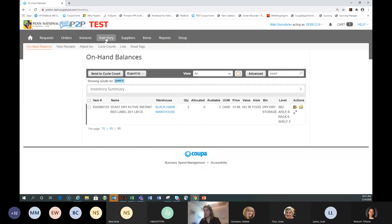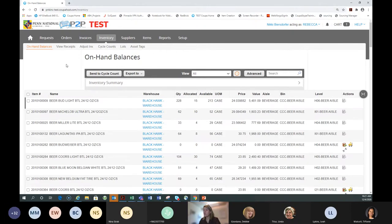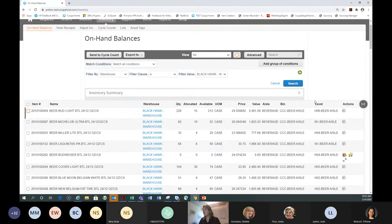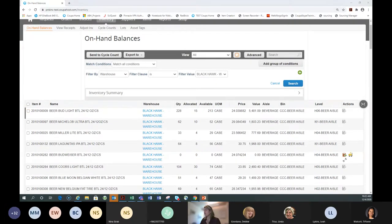I'm going to show you how cycle counts work in Coupa. You go to Inventory, stay on the 'On Hand Balances' tab. For those with access to more than one warehouse, using the advanced search to filter by the specific warehouse is particularly important — but I'd recommend doing it regardless. Use the filter, select the warehouse, and hit Search to ensure you're only looking at the warehouse you're performing the count for.